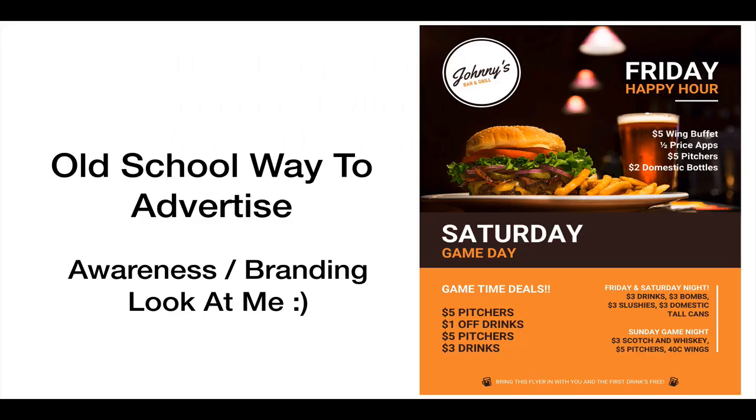So the old school way to advertise pretty much looks like this. This is what a lot of bar and restaurant owners do. This is what I used to do as well when I was failing. We pretty much put out our specials, promotions, our prices, and what we have going on, and that's it. We can't track it, we can't monitor it, whether it's on the radio, newspaper, or social media.